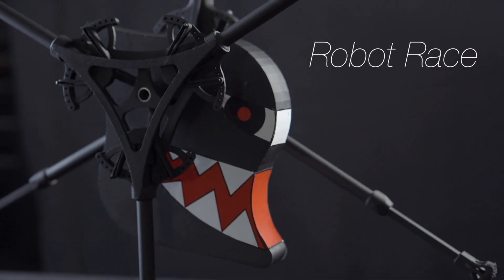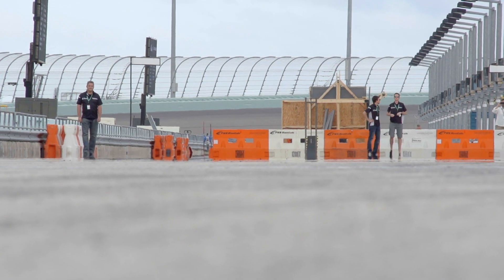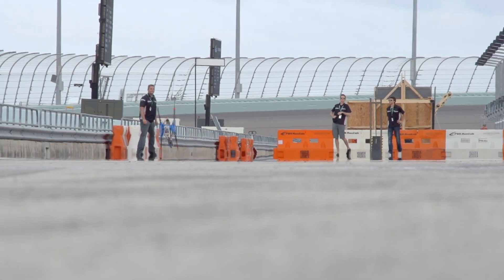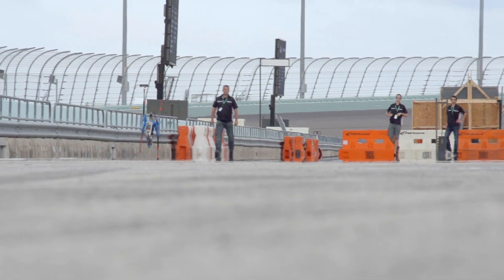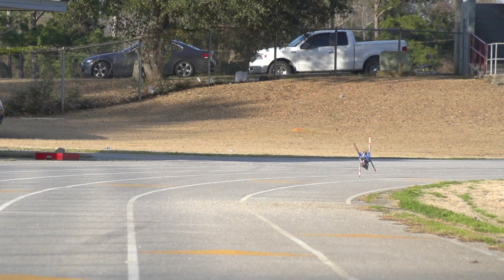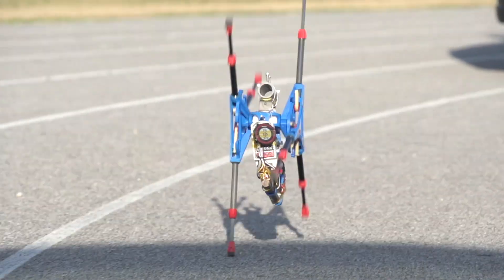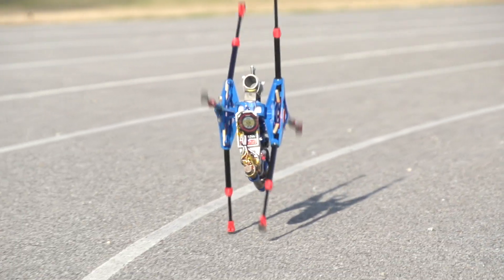About six months after the delivery of the first unit, we will organize the world's first running robot competition. And the best part is that you will be able to enter the competition with your customized robot. Keep in mind, even the best robot is nothing without a good driver. It will be your chance to show the world who the best robot pilot is.